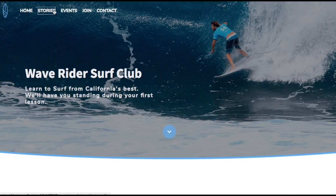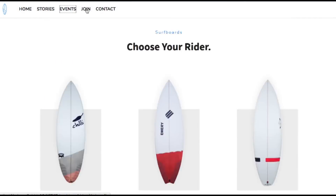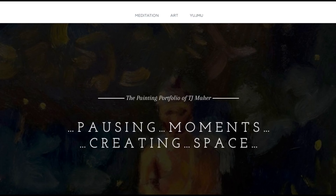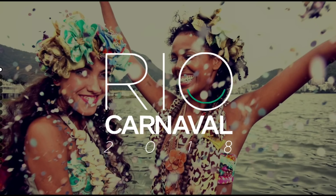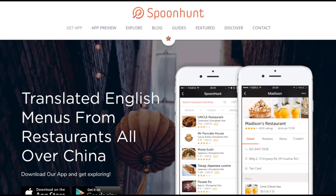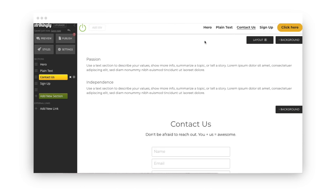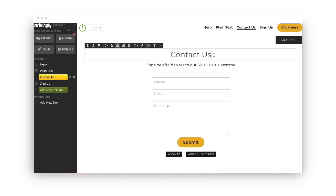Next is Strikingly. I recommend Strikingly for a very specific type of website: one-page websites. One-page websites are long websites where clicking the navigation scrolls you up and down the page — all of the website's content is on this single page. These types of websites are common for portfolios, events, startups, and others. Technically you can have multiple pages on Strikingly, but they originally launched as a one-page website builder and the interface is still really well suited for that. The intuitive sections editor makes it easy to create and manage one-page websites.